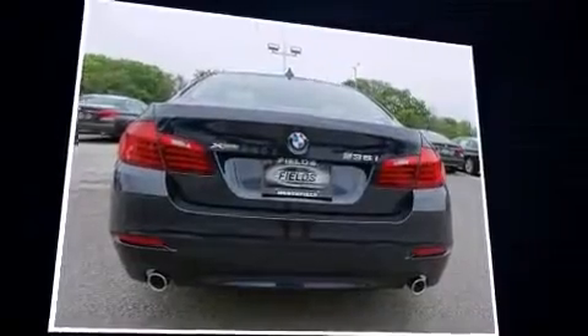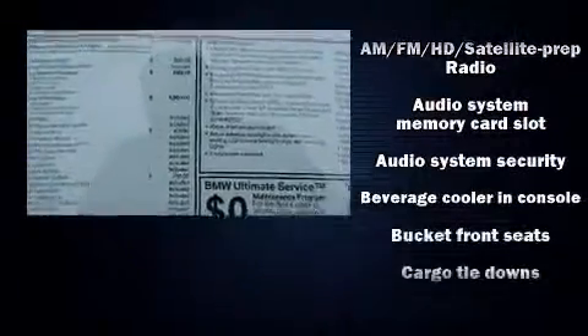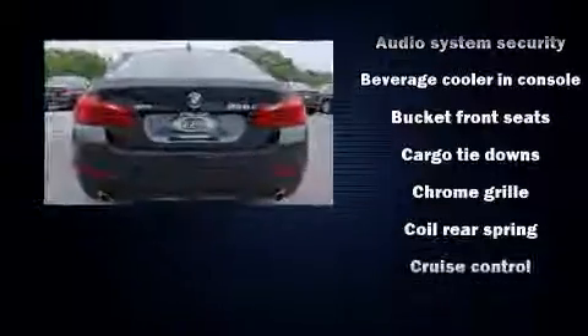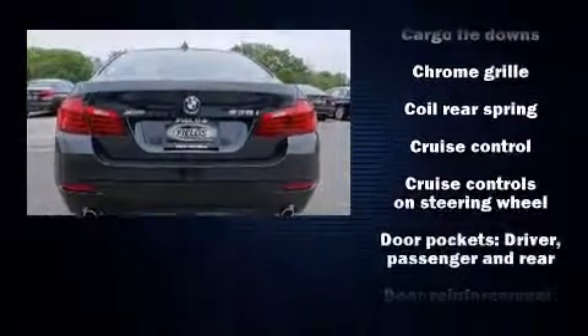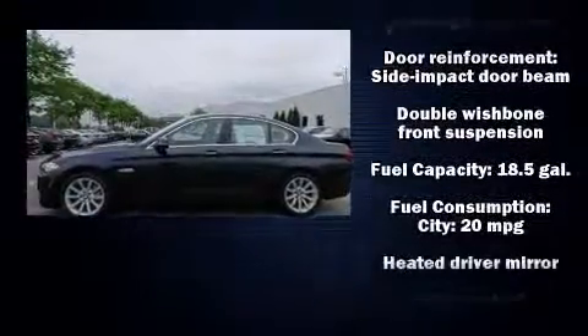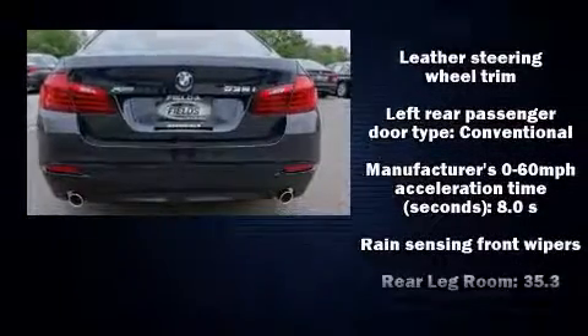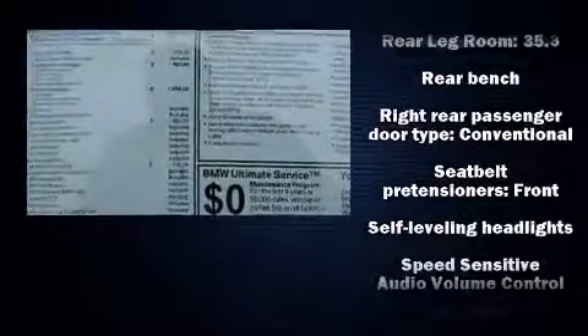Turbocharger technology provides forced air induction, enhancing performance while preserving fuel economy. BMW prioritized comfort and style by including a built-in garage door transmitter, an automatic dimming rear-view mirror, automatic dimming door mirrors, front and rear air conditioning, fully automatic headlights, power moonroof, and power front seats.